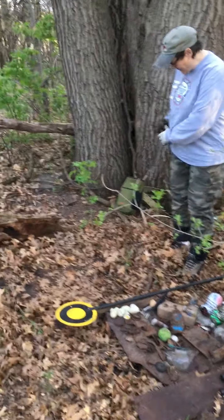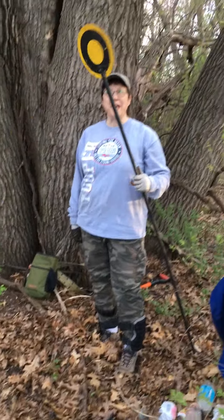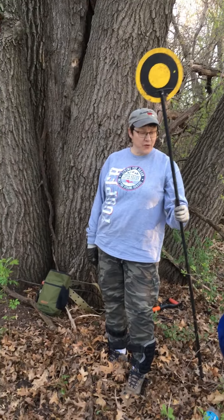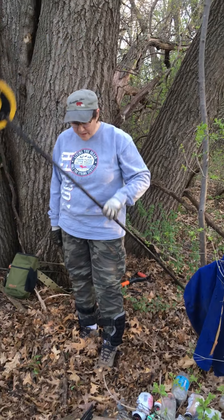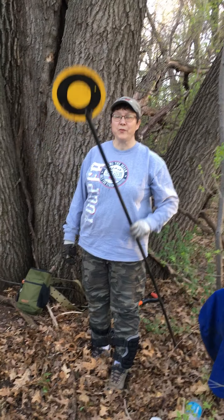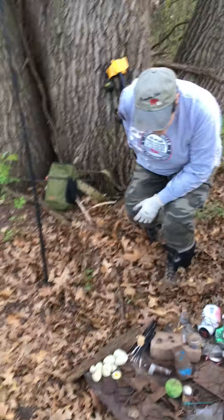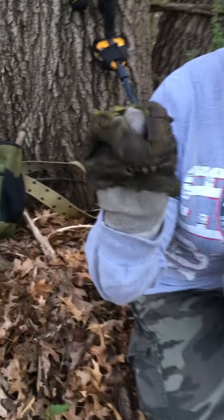The first thing I'll hold up - found this bullseye target. This was buried, so that'll be a nice find. We're going to give that to Ryder, the grandson, he can play with that. I wonder how long that's been under the ground. You can tell the bottom is in pretty good shape the way it's set.